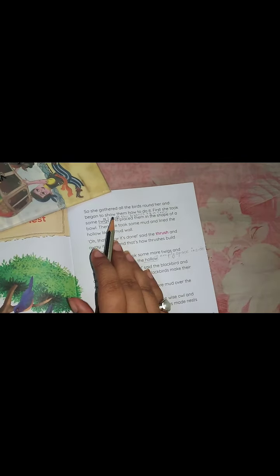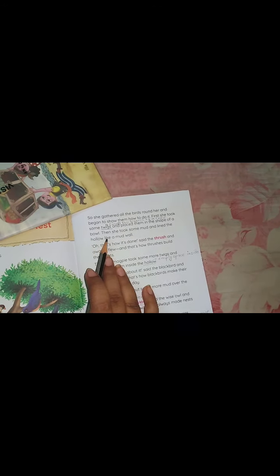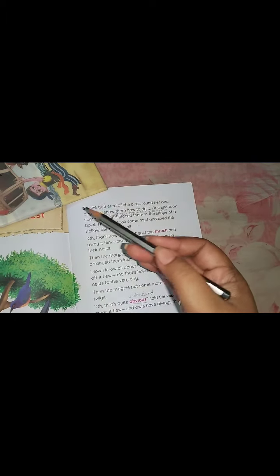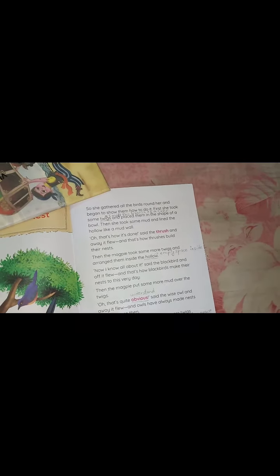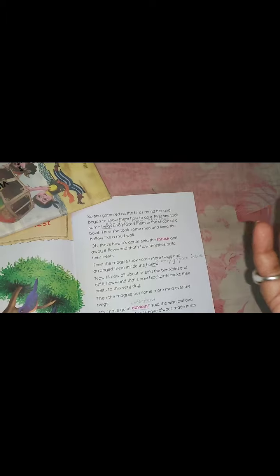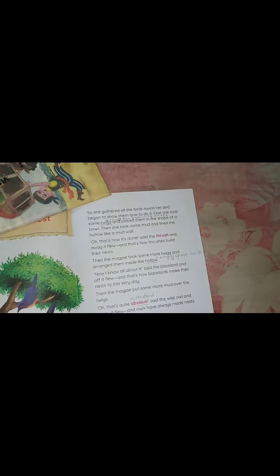First, she took some twigs — meaning a small thin branch of a tree — and placed them in the shape of a bowl. Then she took some mud, which you can say is soil or clay, and lined the hollow like a mud wall. Hollow means an empty space inside.